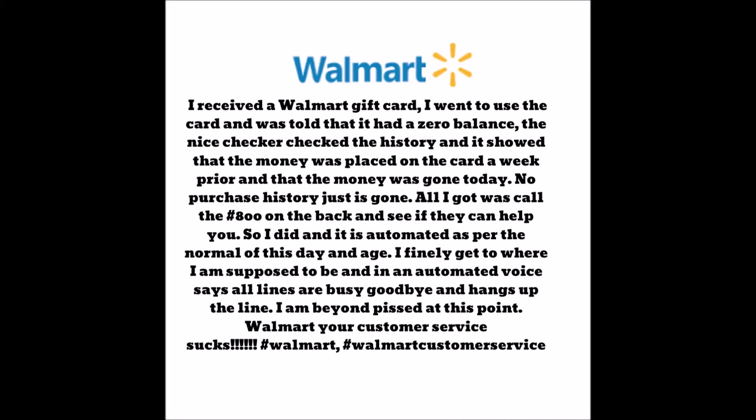This is part two of what I did the other day on the Walmart gift card. I finally talked to a representative at Walmart, and here is what's happening — and it's not just Walmart cards.